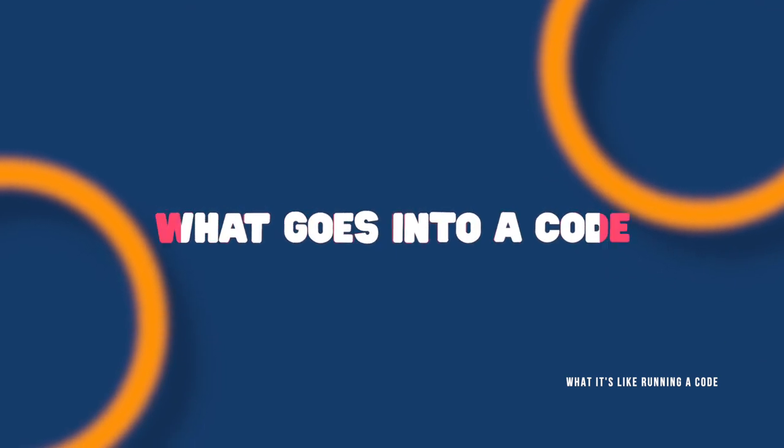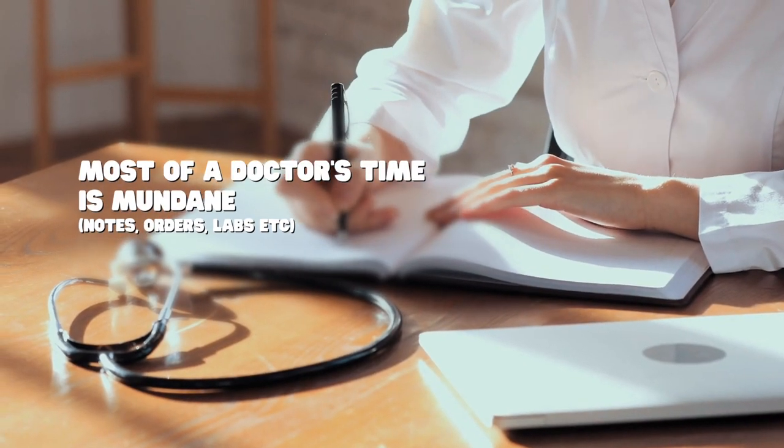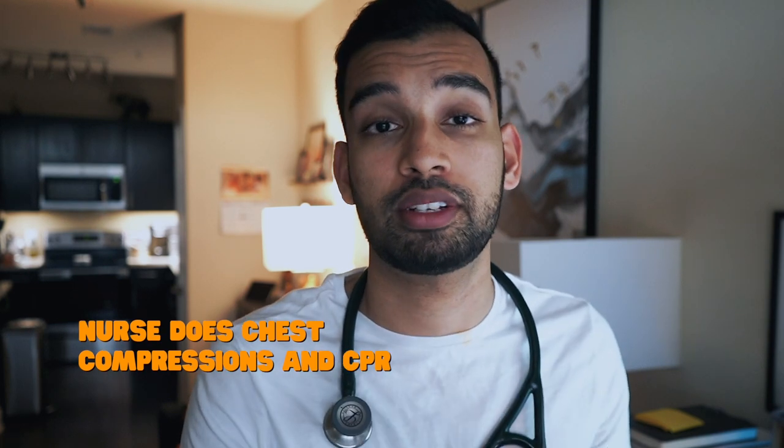First let's talk about what goes into a code. Most people think that as a doctor your whole job is to save lives, but unfortunately most of our day-to-day activities are spent on more mundane things — writing notes, putting in orders, or reviewing labs. But when you hear a code blue on the intercom, everything stops. When the code is called, one of the first things that will happen is that the nurses will start chest compressions and CPR.